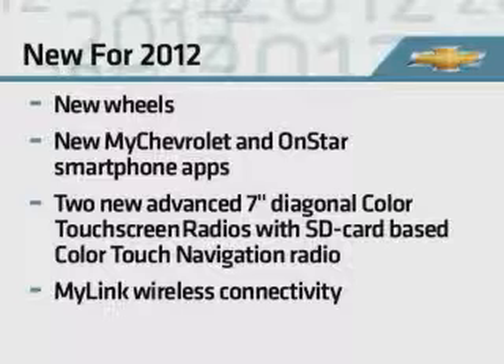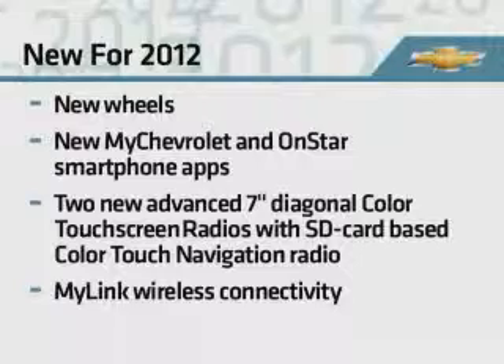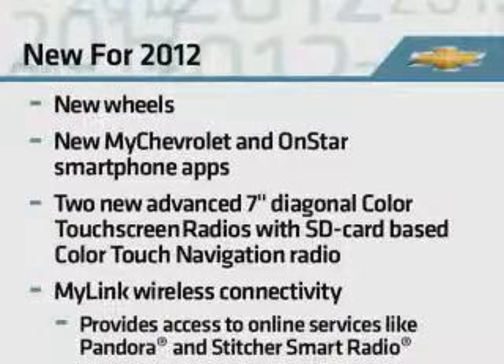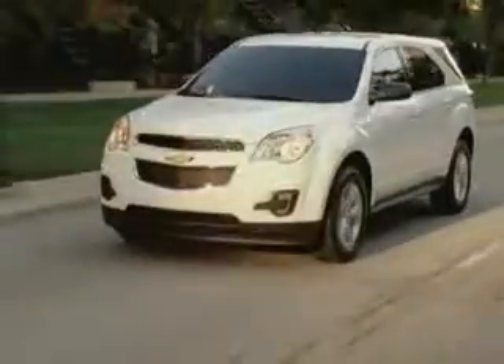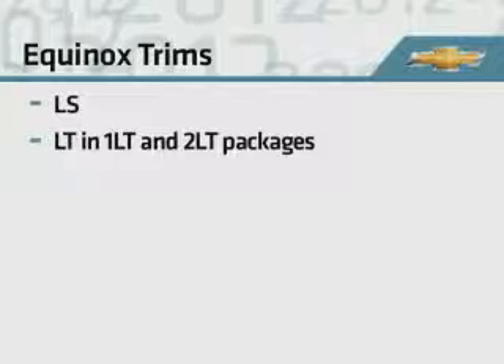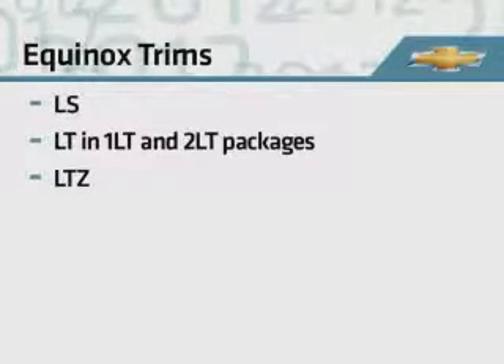MyLink wireless connectivity with voice recognition will be available interim 2012 model year. MyLink also provides smartphone users access to online services such as Pandora and Stitcher smart radio. The 2012 Equinox continues to be offered in three trims: LS, LT available with 1LT or 2LT packages, and the LTZ.